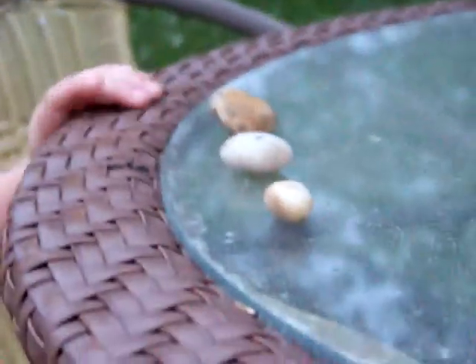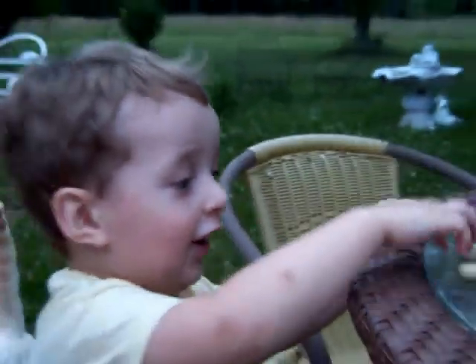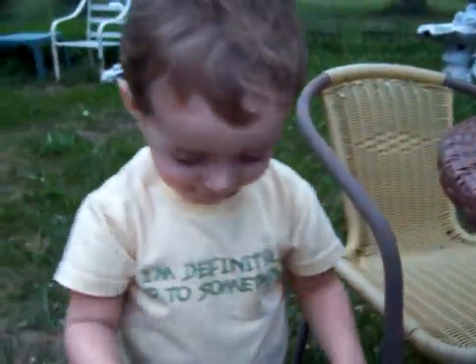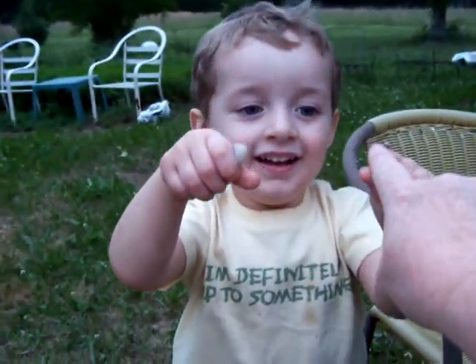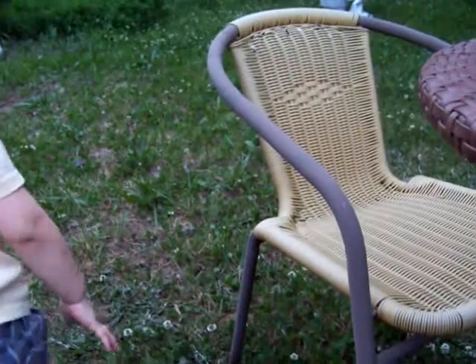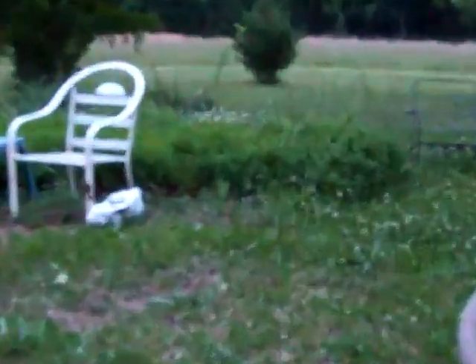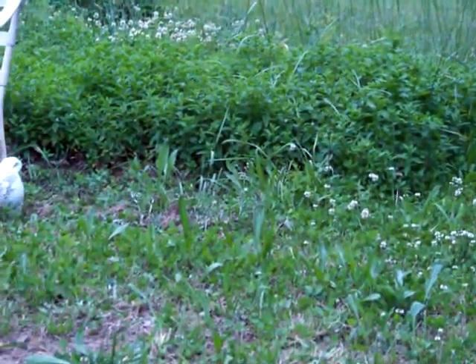Oh, you brought us more rocks — you brought us three rocks! Can you count them? One... one, two. Can you count them? One — he said one! And that's my peppermint, it's growing all the way back in there. Lots of peppermint. When we mow around the edges it smells beautiful.